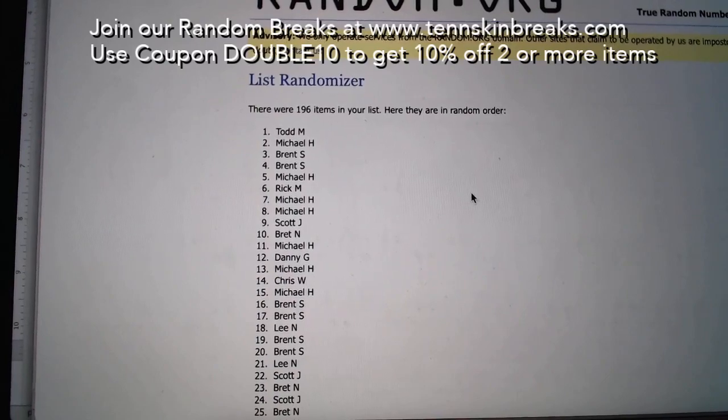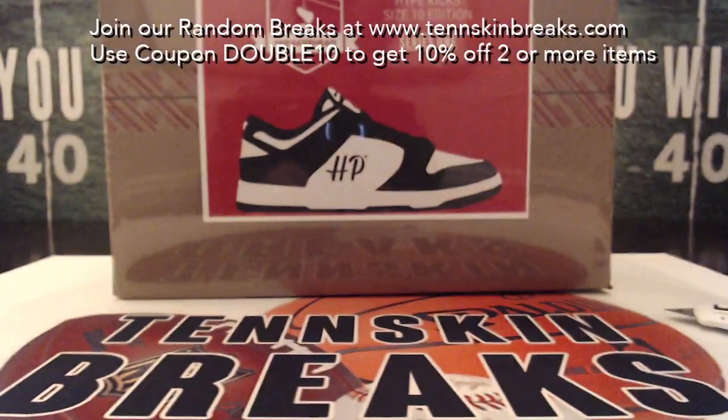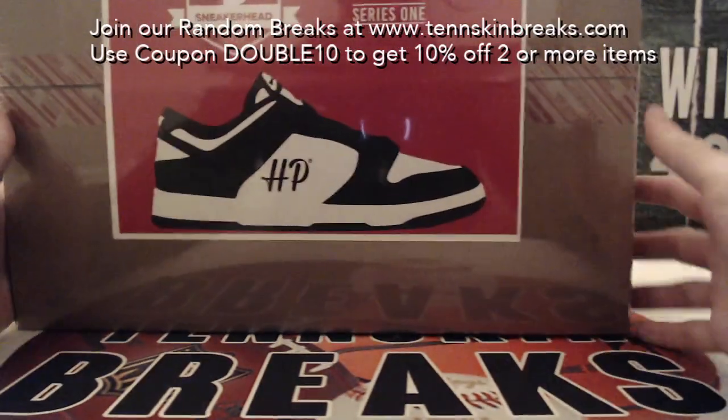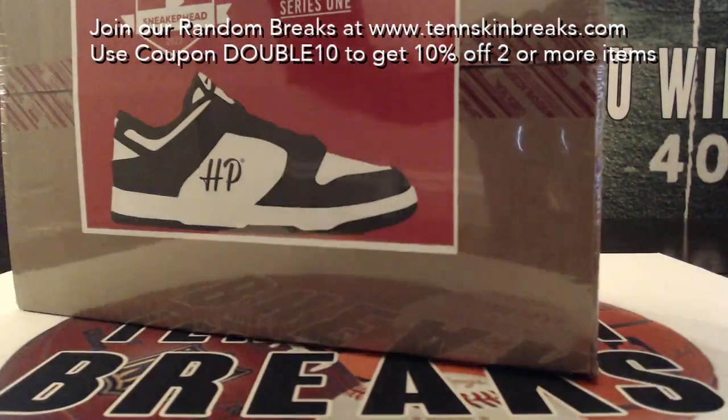Todd, congratulations, man. You got shut out on the Sapphire but ended up our giveaway winner. Congratulations, Todd. I don't know if you're a size 10, but this is box 38 out of 100 in this series. Let's see what we got here.